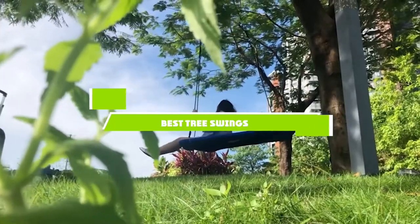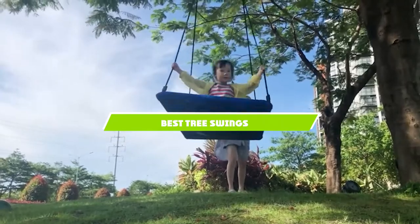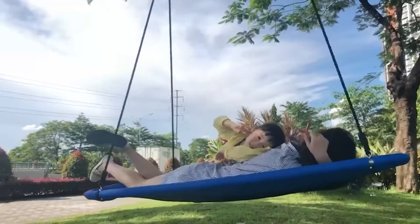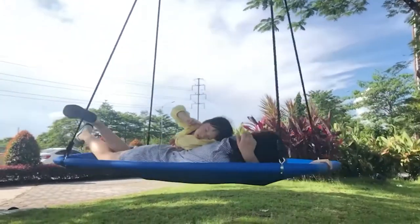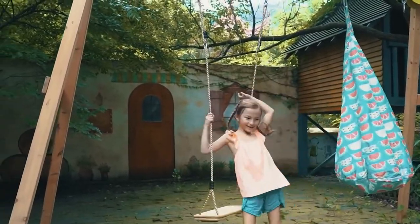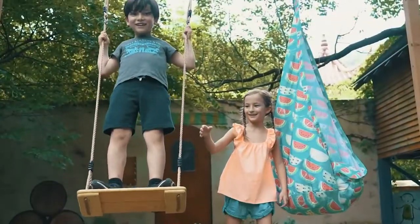If you're looking for the best tree swings, here's a list you must see. We made this list based on our personal preference and sorted it based on the features, prices, quality, durability, and reputation of the manufacturers and customer feedback. We've also included options for every type of customer. So let's get started.